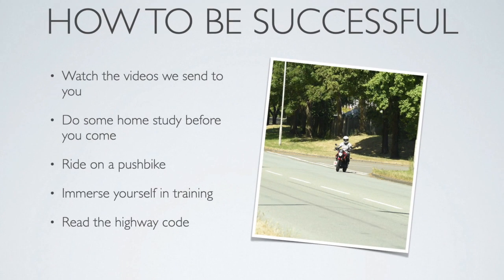So, how to be successful: watch all the videos that we send you and do some homework before you come in to start your training. If you haven't ridden a push bike for some time, go out on one to get your balance and get used to being on two wheels again. We suggest that you immerse yourself in the training, because training is difficult at times and the more you put in the more you'll get out. Also remember to read the Highway Code.